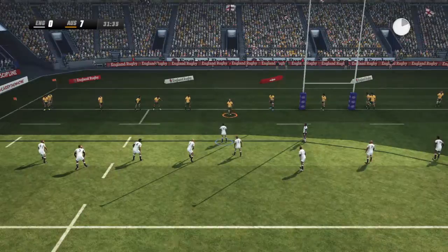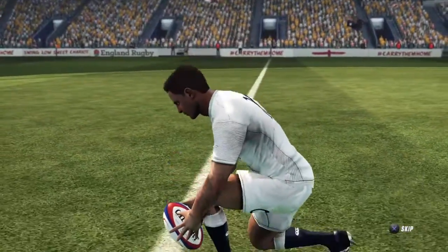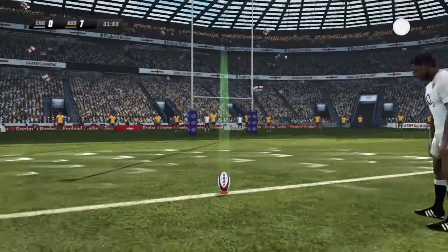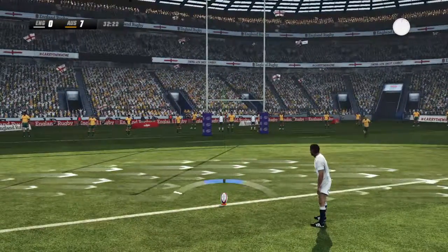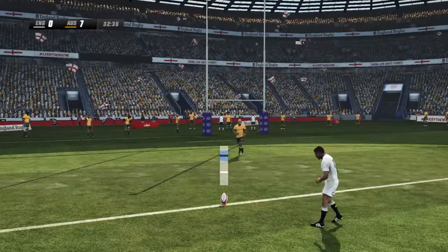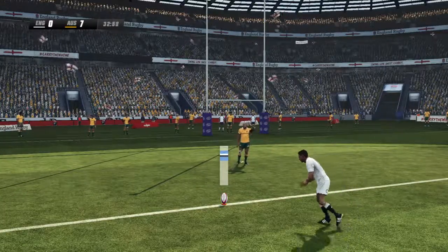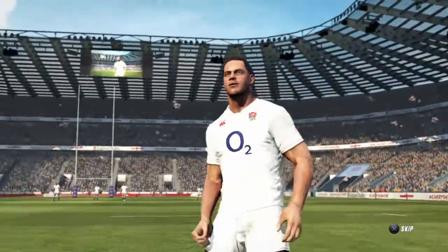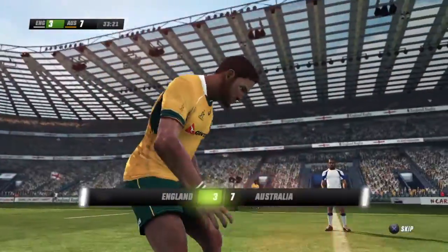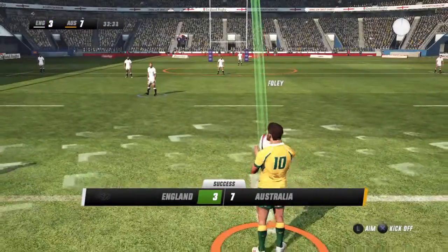Well, that's pretty silly really — it was only ever going to be a penalty. Ford will line this one up and he puts it through. Well, that's the right thing to do — get some points on the board to put the pressure on the opposition.